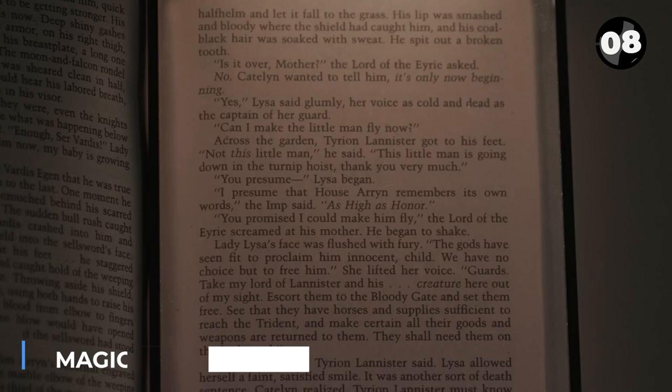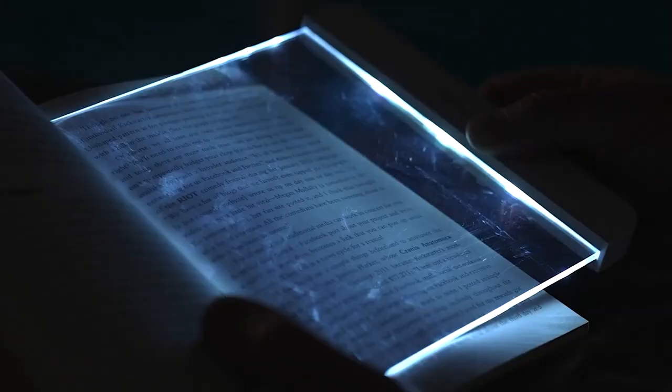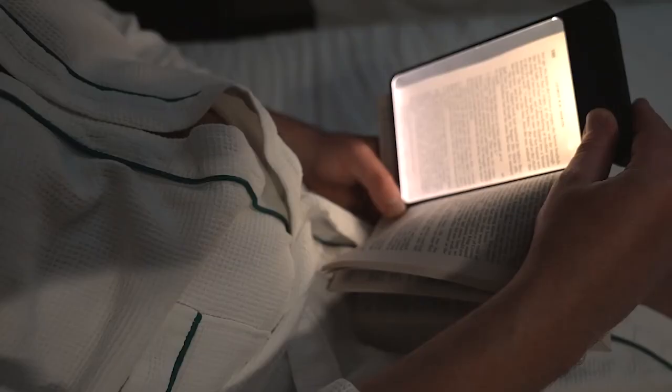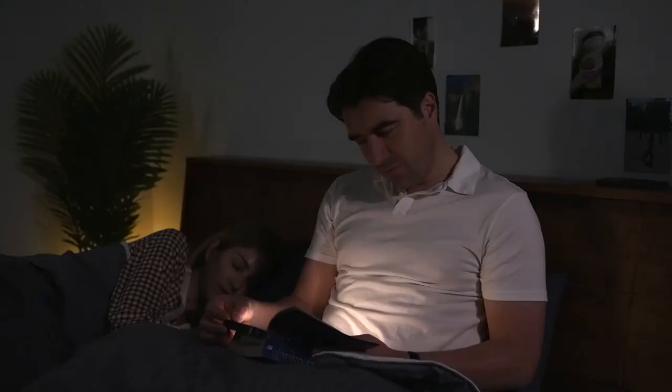A must-have gadget for book enthusiasts, this versatile device caters to both paper and electronic versions. It offers adjustable brightness and color temperature, illuminating only the page, not disturbing others nearby.